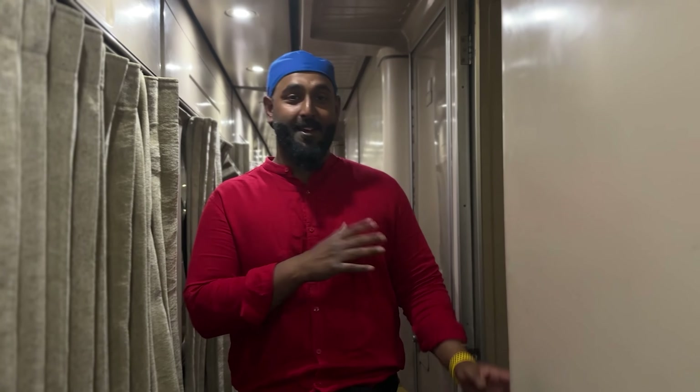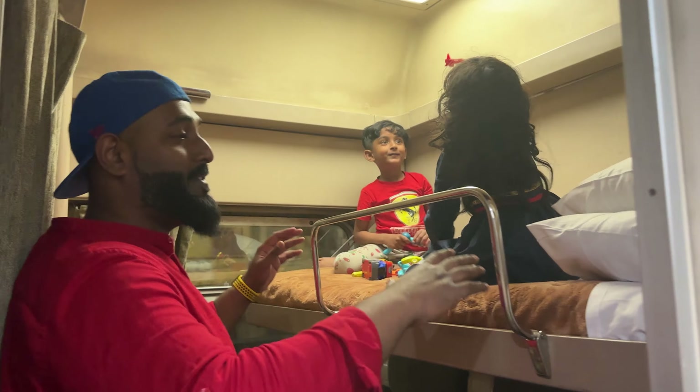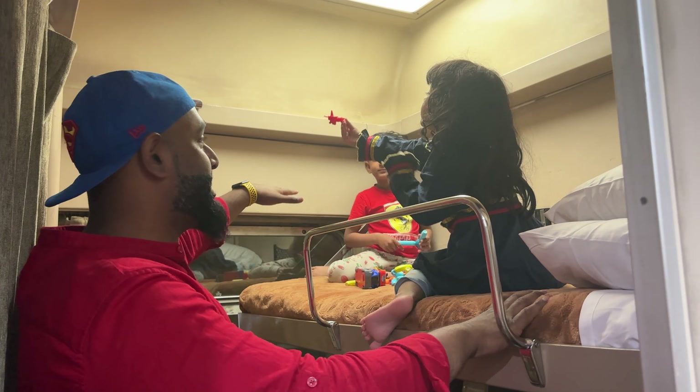We took a train going from Luxor to Cairo. This is a sleeper train and we have two cabins. Come, I'll give you a look. We have a bed on the top where the kids are enjoying right now.